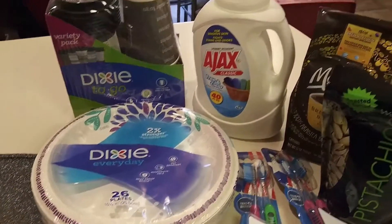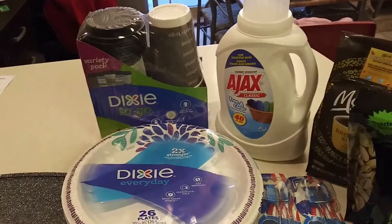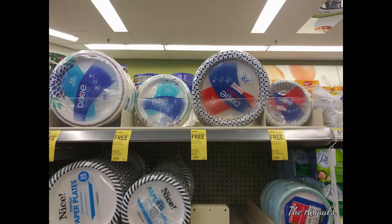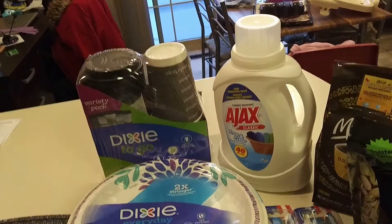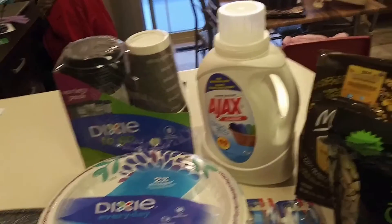The Dixie — there is a dollar coupon on the app that you can clip. These are on sale, buy one get one free. The price is $3.99, and with that dollar coupon it's $2.99 for both the cups and the plates. So it's a great deal.